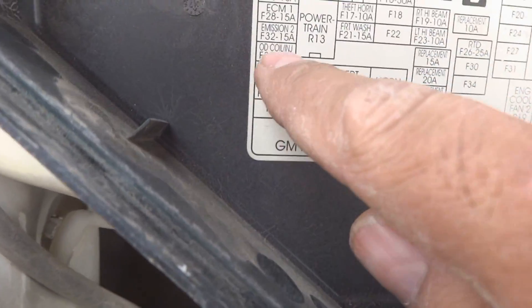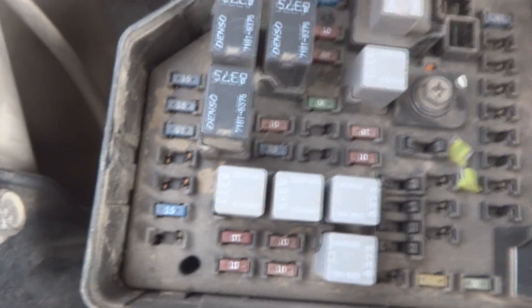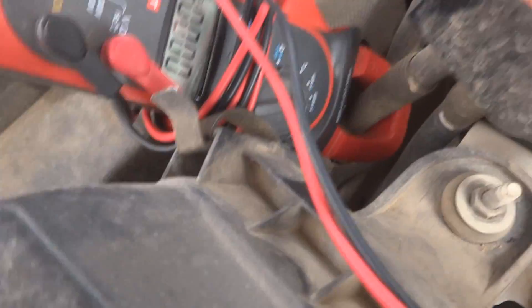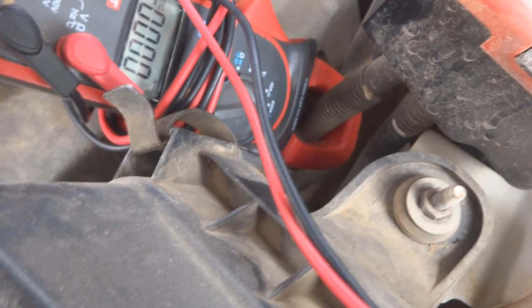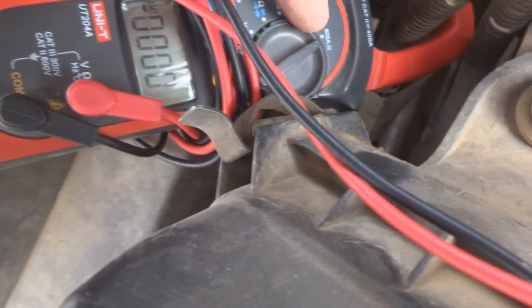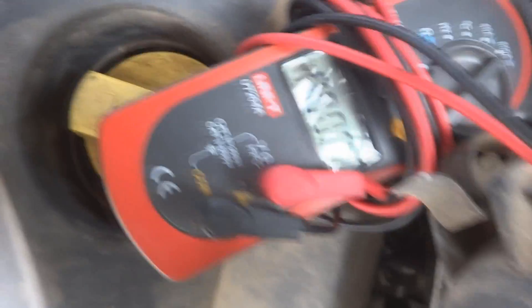There are two fuses here — OD coil injector and EV coil injector, both 20 amperes. I'll remove them to prevent the vehicle from starting, giving me enough time to collect the starter current reading. Since this vehicle has no battery in the engine compartment — the battery is in the trunk — I'll place my clamp meter on the starter cable at the positive post distribution point, set to 600 ampere DC.